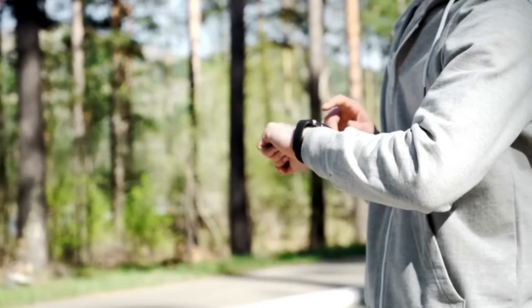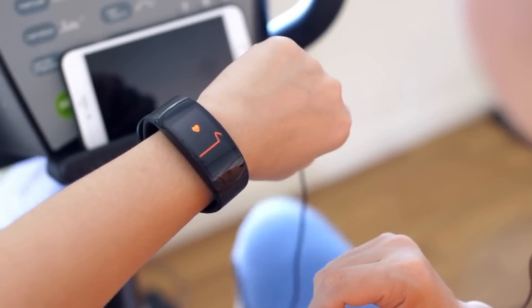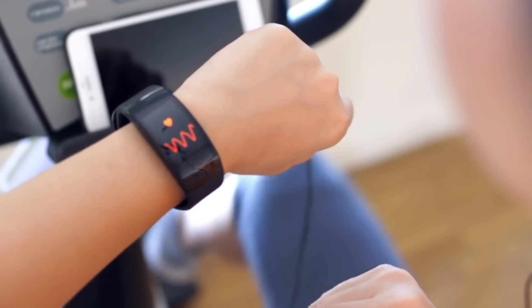Most wearable devices today have a heart rate sensor in the wrist. Those are fine and they work, but there is some questioning of how reliable that data is. If you're using a wrist device it has to be strapped really tight just above the wrist bone. Even then there's still variance, especially in high-intensity sessions — we see a variance of around 5 to 15 beats from wrist-based heart rate, which is massive when training specifically to heart rate zones.